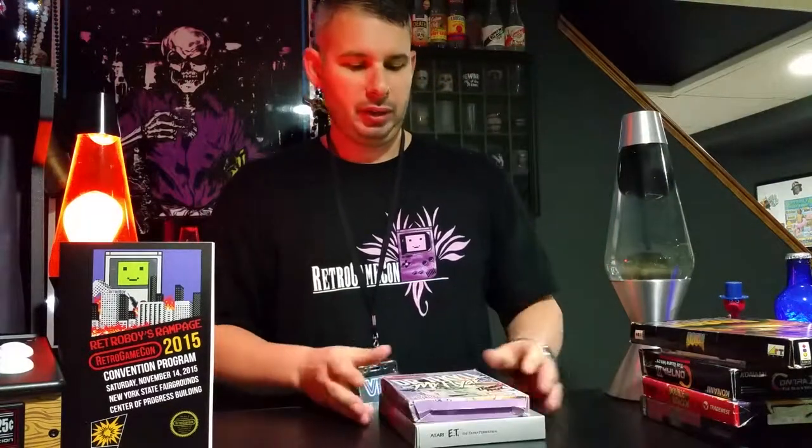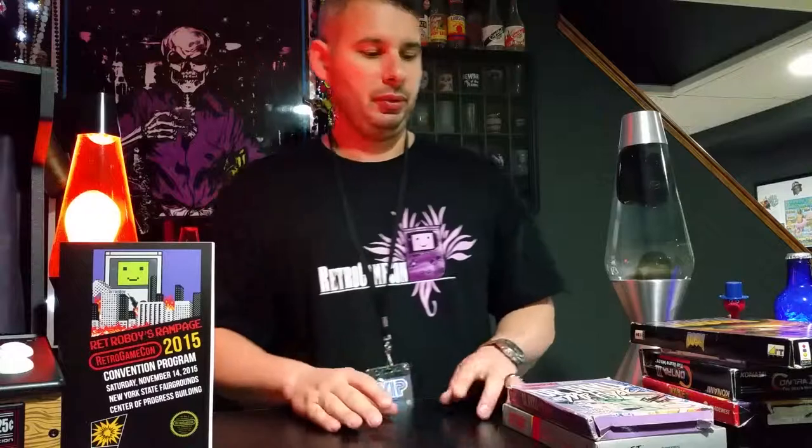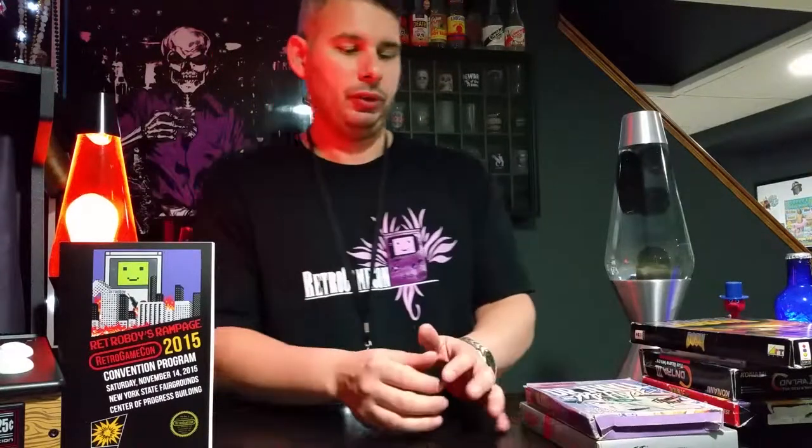I was very, very happy that he did that for me. I'm going to buy some cases to keep those stored away. So that's pretty much it — this is everything I got. Very, very good finds and I'm very happy to have this stuff in my collection. I can't wait to play them. That was the Retro Game Con in Syracuse, New York. There's going to be one next year — this was the third time, and it's only been getting bigger. I'm definitely going to go again next year.